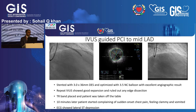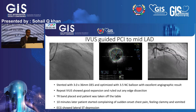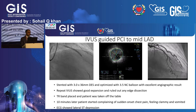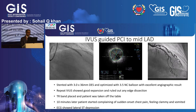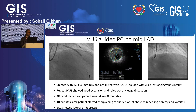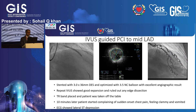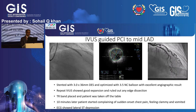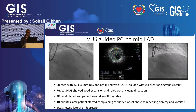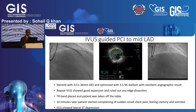We proceeded to treat this with a single stent strategy: a 3 by 36 millimeter drug-eluting stent was deployed and optimized with a 3.5 non-compliant balloon, giving a very good result both angiographically and on IVUS, where the minimal stent area was above 11 millimeters squared. The repeat IVUS showed no evidence of distal or proximal edge dissection.